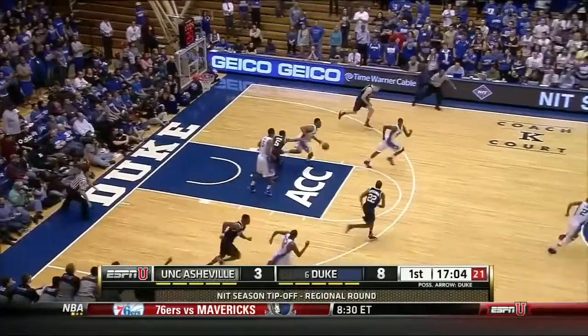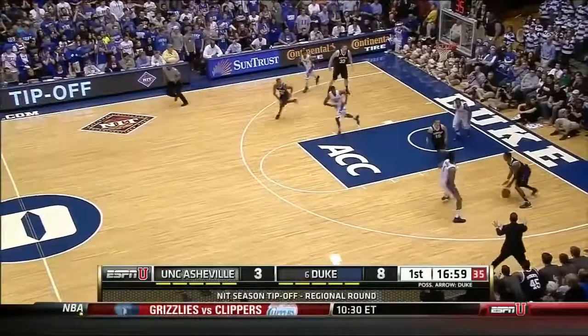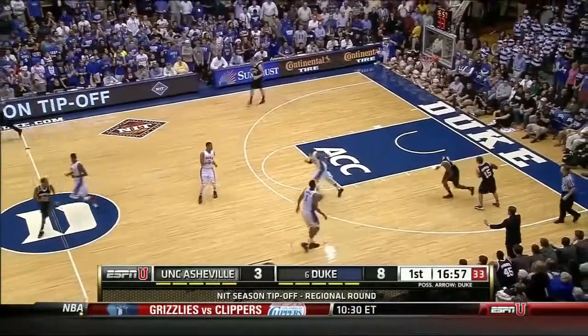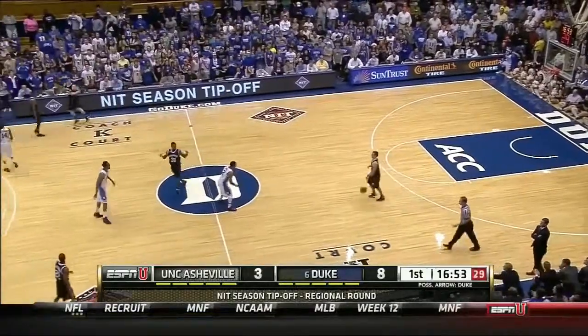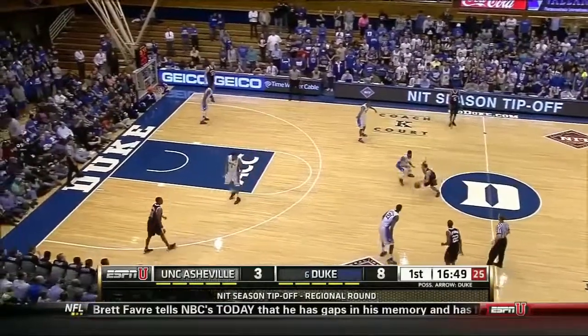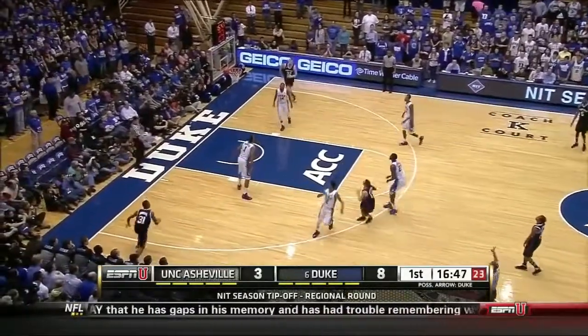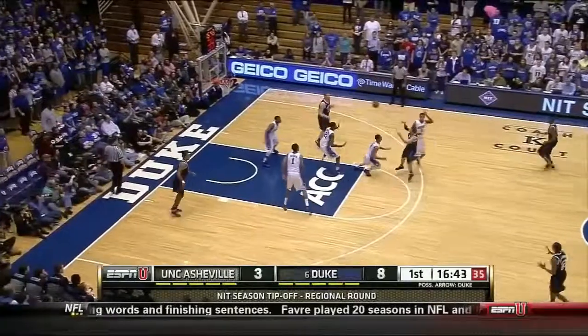That cut knocked away by Rodney Hood. Parker again starts it off. Suleiman has it taken away by Hughes. You can see Nick McDevitt, the head coach — he talked a lot about not allowing Duke to speed up their pace. Obviously, the turnovers are not ideal, but they're right there in it.